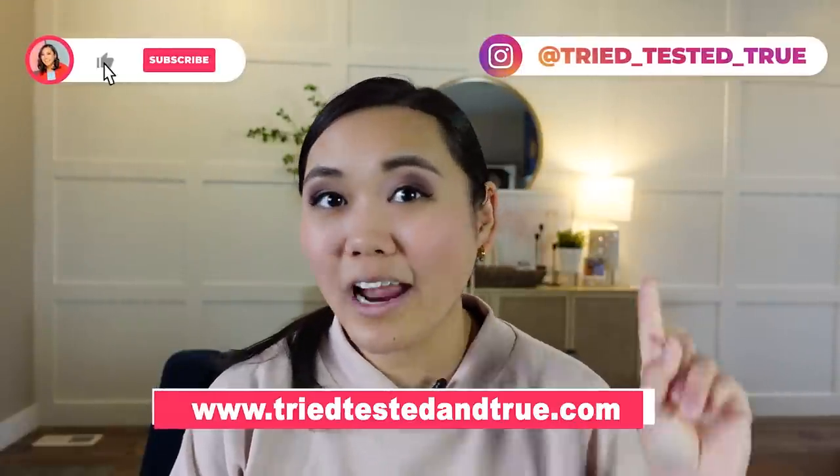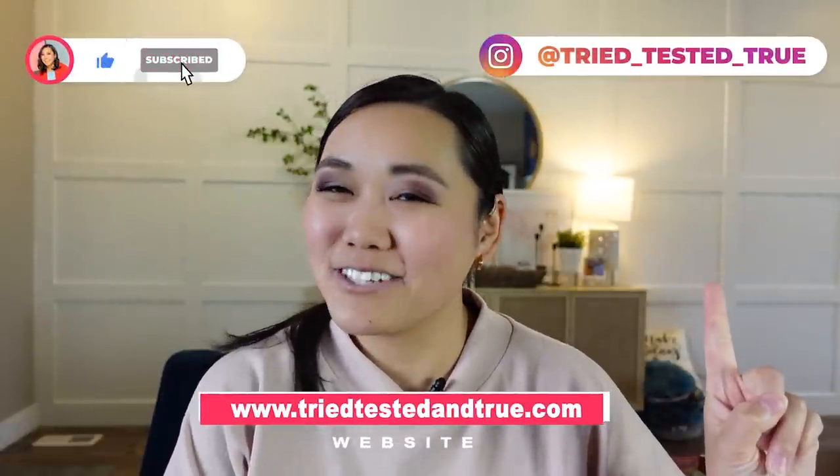That's all we have time for today, but thank you so much for watching this video. If you like it, make sure you subscribe for more and watch this video next. We'll see you on the next one. Bye!